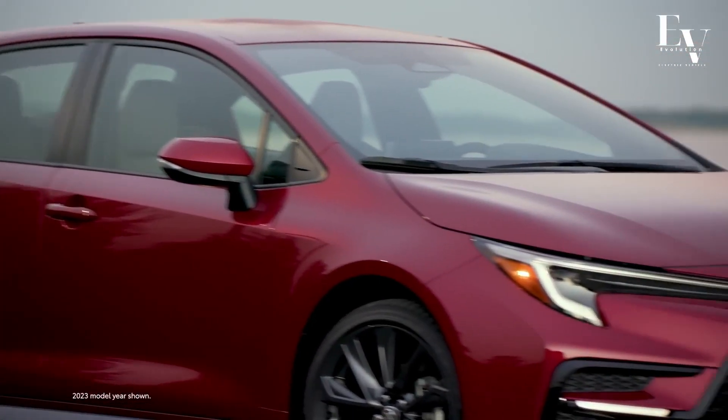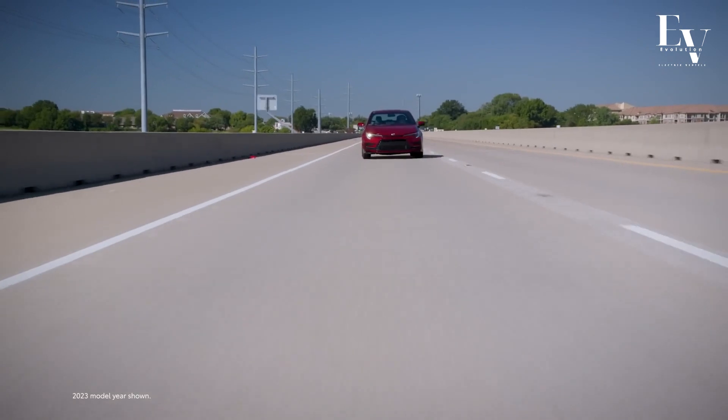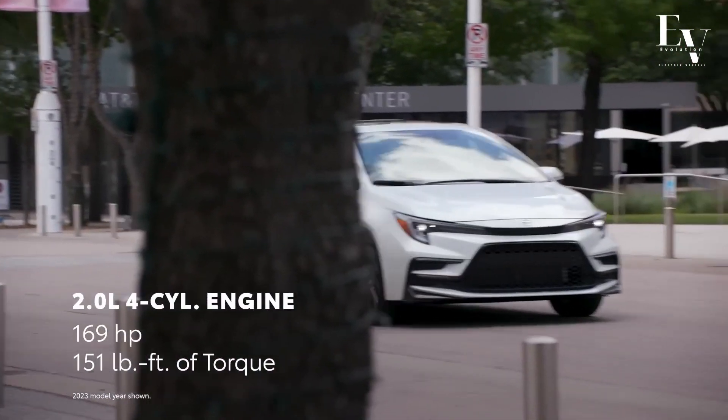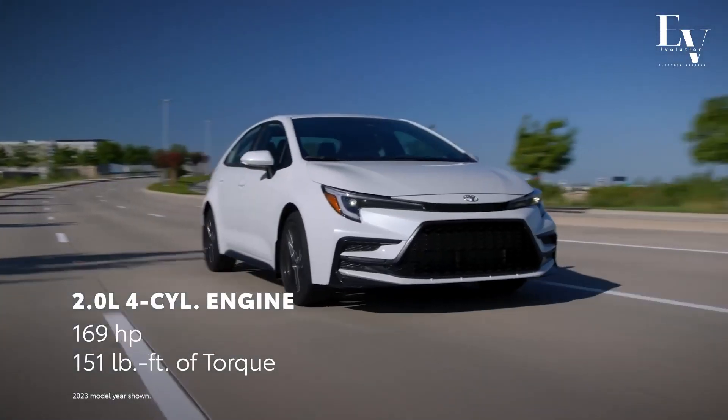That's music to your ears and money back in your pocket, thanks to fewer trips to the gas station. And with Toyota's renowned reliability, you can bet this hybrid system is built to last, ensuring you'll enjoy those savings for miles and miles to come.